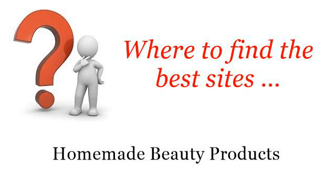Where to find the best sites for homemade beauty products. The best internet resources about Body Mist Recipe — these are the best resources we could find on the web.